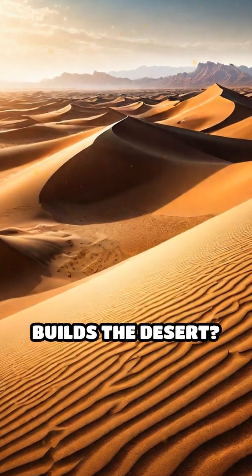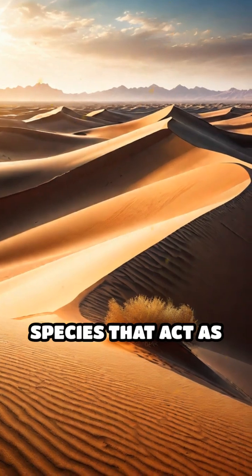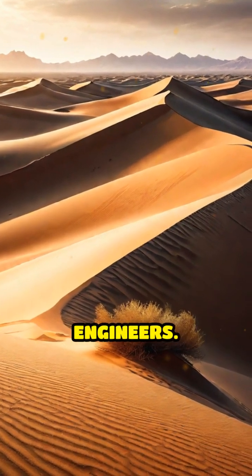Have you ever wondered who builds the desert? It's not just the wind and sand — it's a variety of unique species that act as true ecosystem engineers.